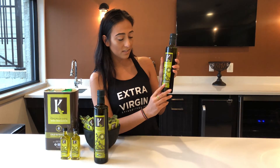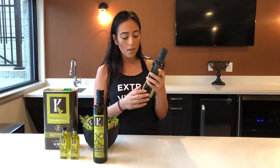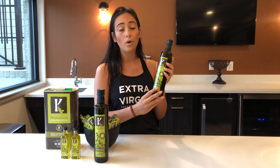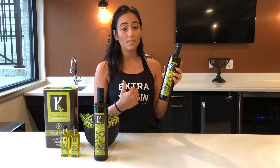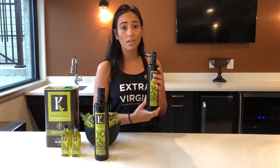That's basically the front, except here's the acidity, which is what makes olive oil extra virgin versus regular olive oil. If it's under the acidity level of 0.8, it's considered extra virgin, and we always test on the very low end.